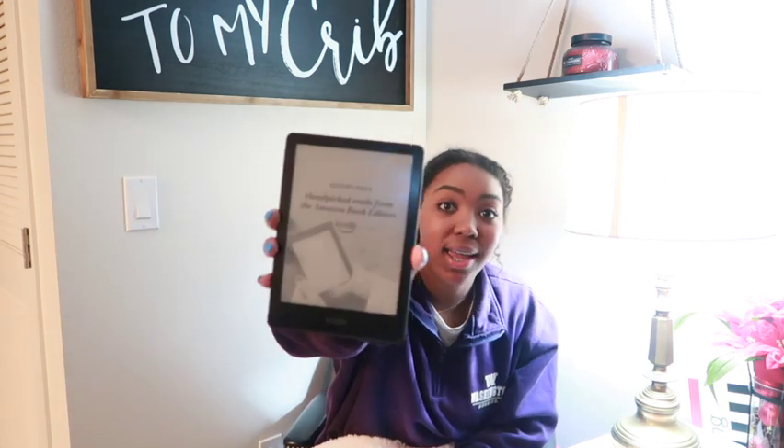I almost forgot — you have to read Verity. So the order of books you absolutely have to read: Verity, Ugly Love, The Seven Husbands of Evelyn Hugo, Song of Achilles, and the ACOTAR series. Those are the five books you absolutely have to read. I also highly recommend getting the Kindle Paperwhite — super lightweight, not heavy at all. I really hope y'all enjoyed my 2022 reading wrap-up. If y'all have any recommendations, please leave them in the comments below. Bye!